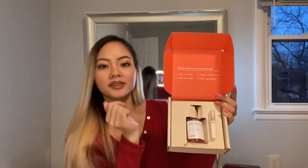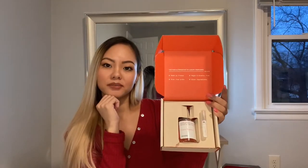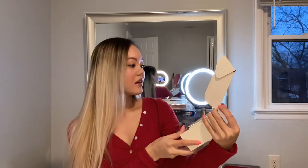On top you can see the important description about the perfume. Dossier says it is made in France, risk-free order, vegan and cruelty-free, with very clean ingredients. I feel like the name Dossier really explains it all — it's so fancy.